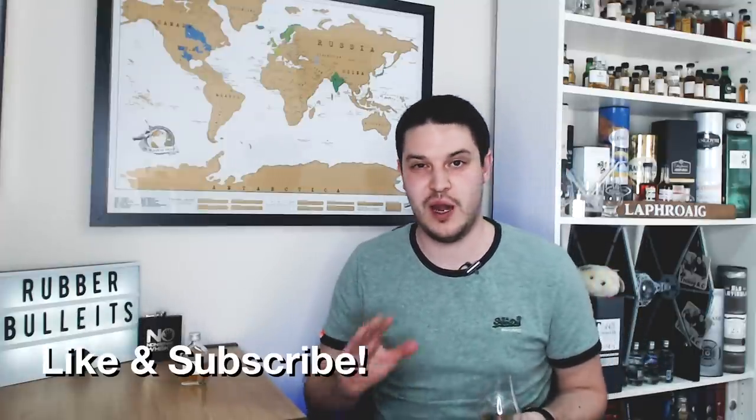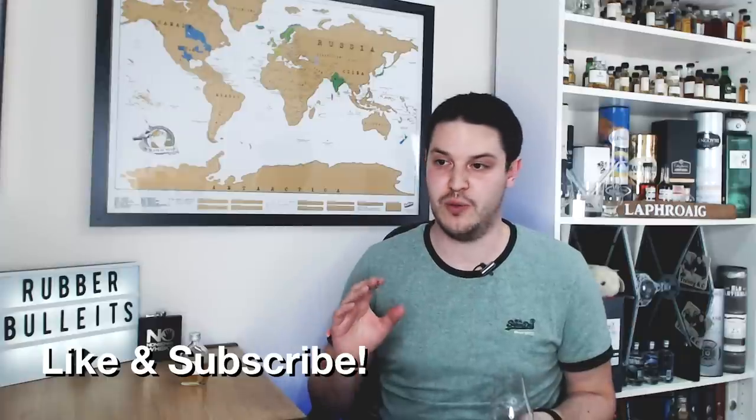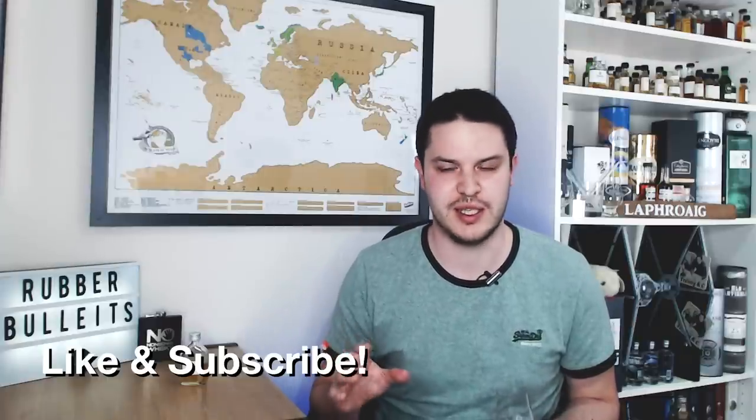Hi there, welcome to No Nonsense Whiskey. My name is VinPF and on today's episode we're going to be covering a Bulleit Bourbon. I haven't covered Bulleit for well over two years — that was roughly December 2016, one of my early videos, number 19 if memory serves. I'll pop a link up there if you want to see some really bad audio and even worse camera presence than you're watching right now.